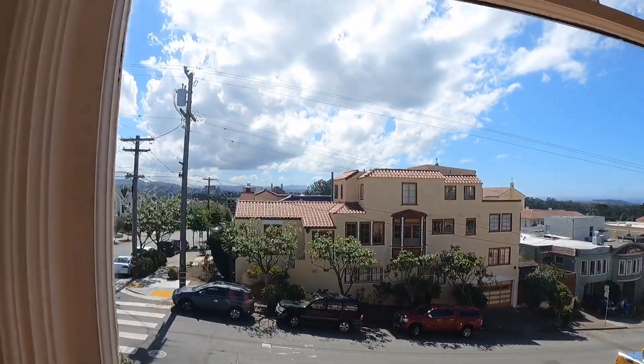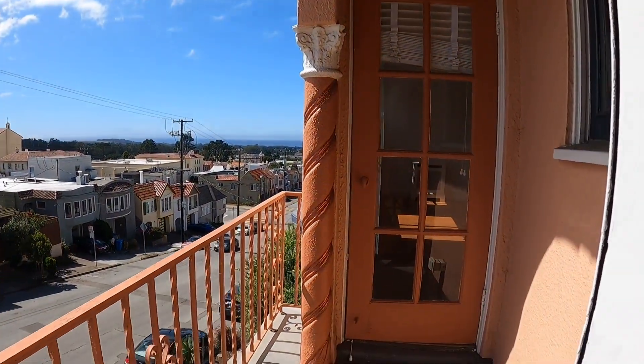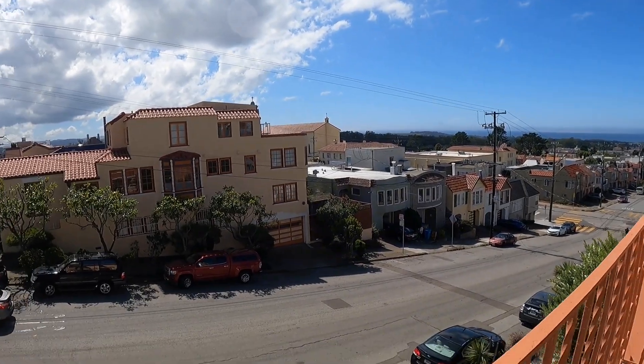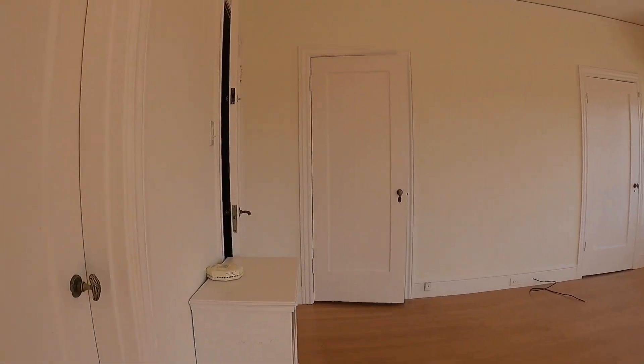Behind these doors are bars to hang your clothing. This bedroom also has direct access to the balcony, which is adjoined with the second bedroom. You can see the ocean from here, and as you can see, this gets lots of natural light.